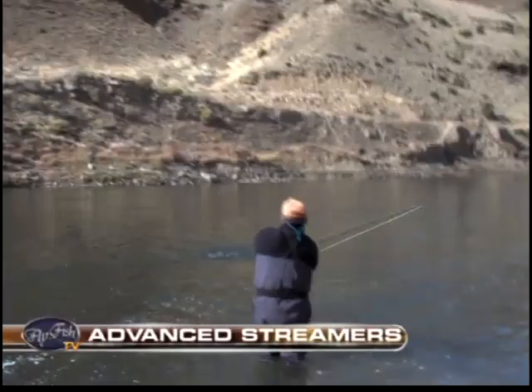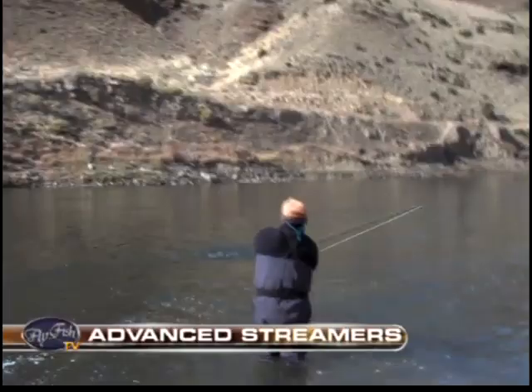For our instructional segment, Kelly Gallop returns to talk streamers. Kelly is an expert on throwing the big bug, as he calls it, and his books, videos, and innovative fly patterns have revolutionized this method of fly fishing.